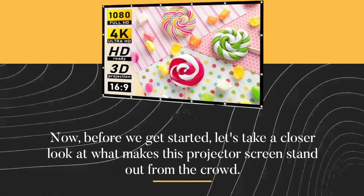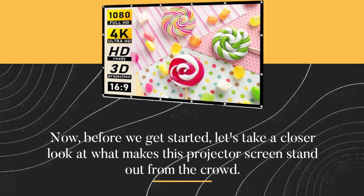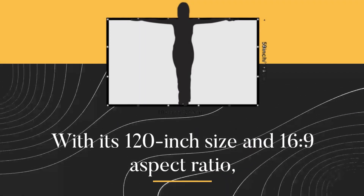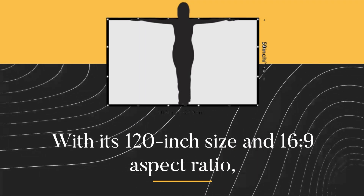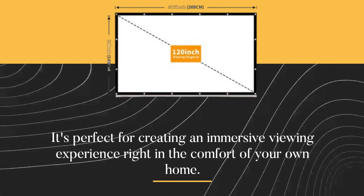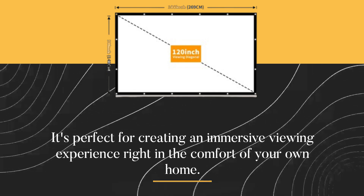Now, before we get started, let's take a closer look at what makes this projector screen stand out from the crowd. With its 120-inch size and 16:9 aspect ratio, it's perfect for creating an immersive viewing experience right in the comfort of your own home.